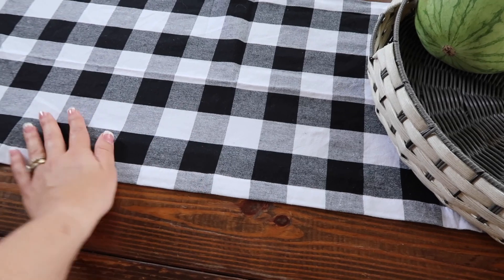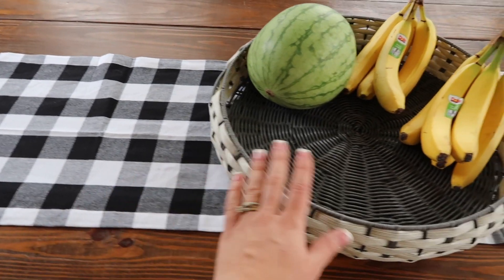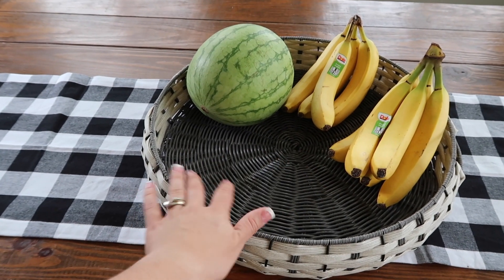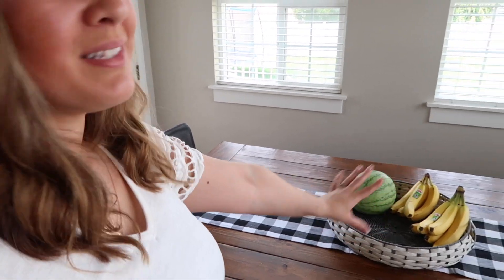Here on our table, I just kept things really, really simple. I got this buffalo check table runner from Amazon — I will have all of these things linked down below. This basket came from Ross several months ago; it's very bare right now since we've eaten all the fruit. Last year I had set up a whole fall centerpiece area and it looked really pretty, but it was so unpractical — we always had to be moving it and I didn't have a good place for our fruit. So this year I just decided to keep it simple. It's still fall-esque with the table runner, but it's very practical. No fall tablescape, no fall centerpiece, but it's still fall-ish.